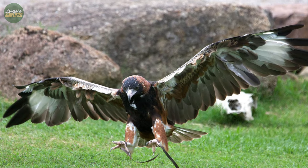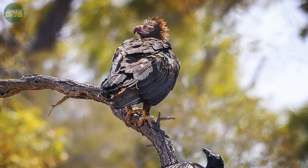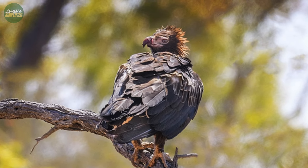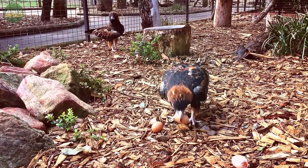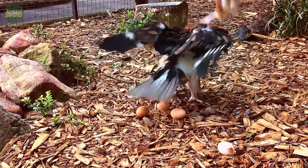Its ability to drop, pounce, dive, or glide to attack prey showcases its versatility and skill in both aerial and terrestrial hunting. These hunting behaviours highlight the black-breasted buzzard's remarkable adaptability and intelligence, making it a unique and fascinating bird of prey in Australia's diverse ecosystem.